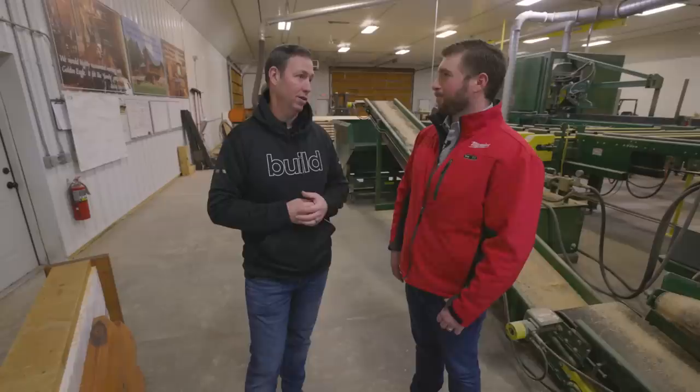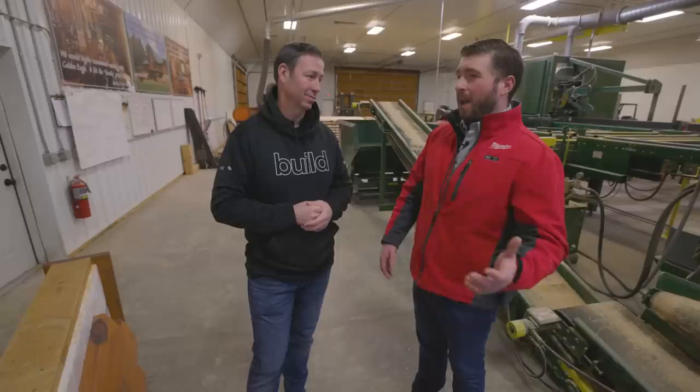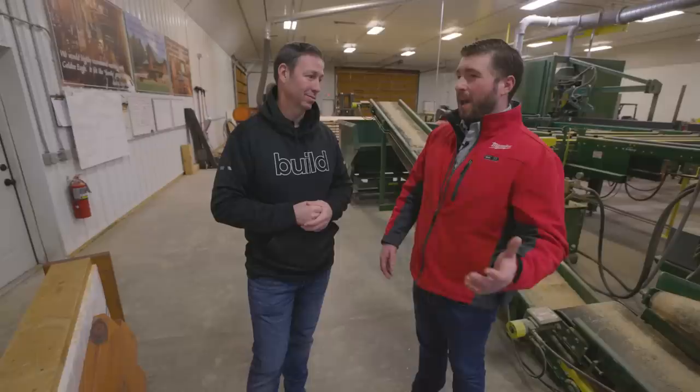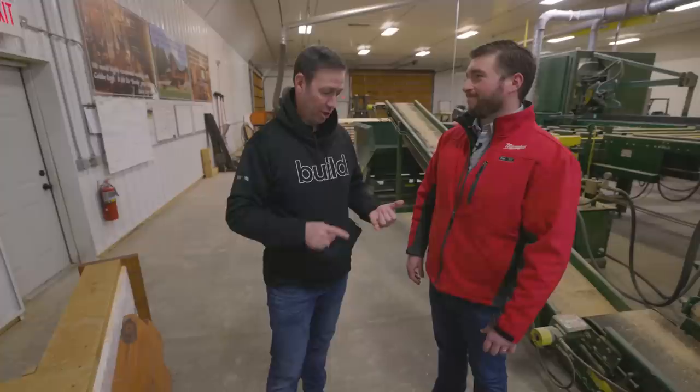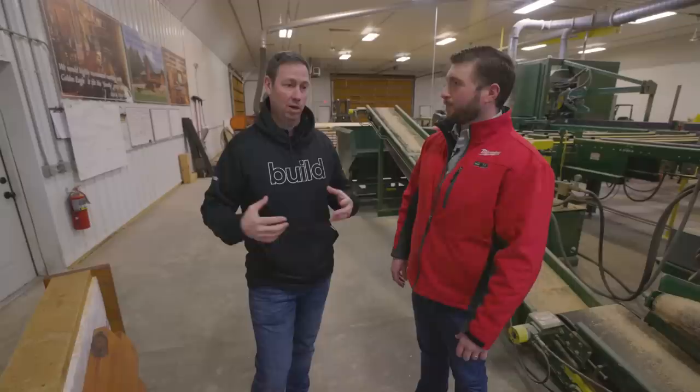Ed, the builder we met earlier, has done about 30 of their houses and hasn't spent a penny on advertising in years. Golden Eagle views Build Show viewers as conscientious builders looking to step up their game, and their clients are looking for an exceptional build experience — pairing them with exceptional general contractors goes a long way. Whether you have an in-house framing crew or subs, electricians, plumbers, and HVAC — if you can handle everything as a GC, get your name on their list.